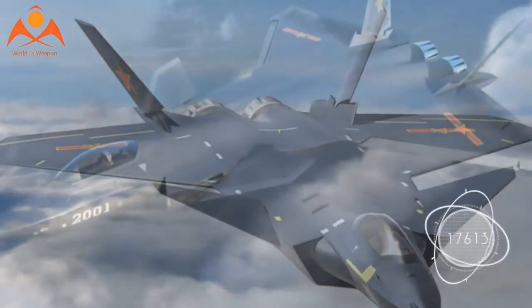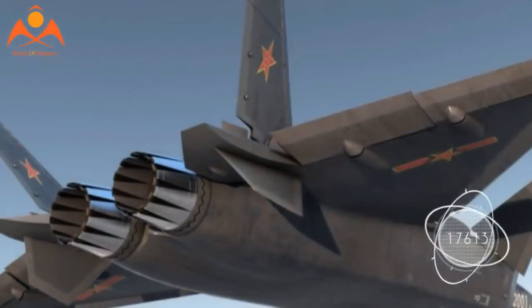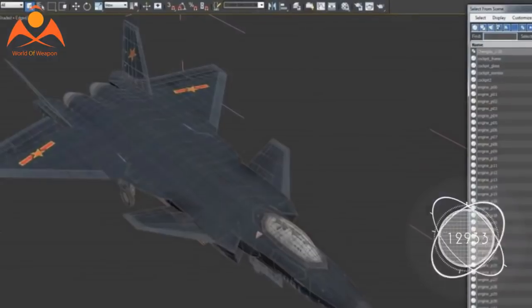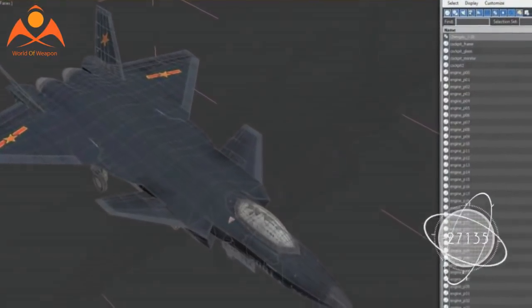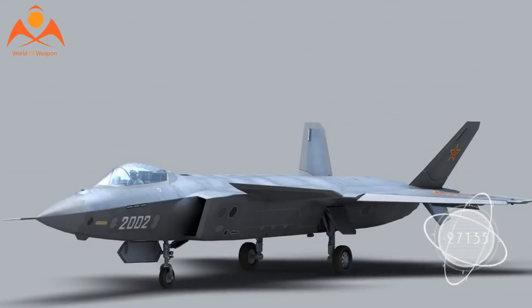But as Business Insider previously reported, the J-20's design isn't fully stealthy. Some angles stick out and will light up enemy radars. However, it appears to have a low radar cross-section from the forward angle, which would help its proposed air interception role.